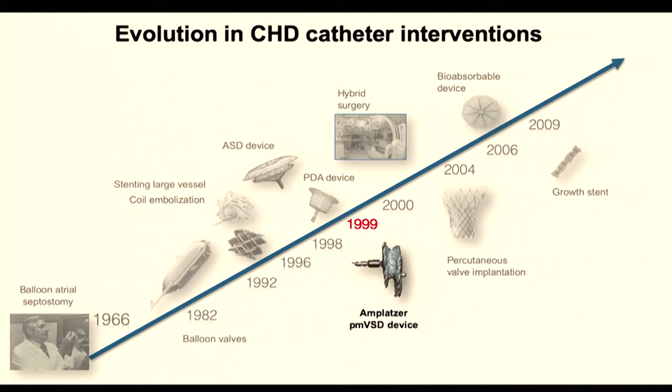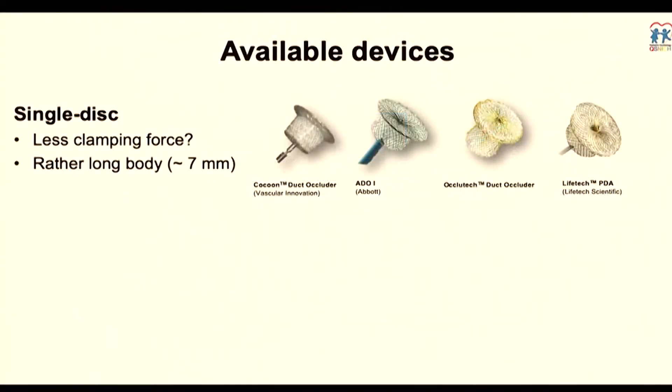When we discuss catheter intervention in VSD closure and go back in time, the first device generally used in the U.S. and many parts of the world was the Amplatzer PMVSD device. Previously there was also a device from Boston, but it was not commonly used. Nowadays, the Amplatzer PMVSD device has almost disappeared and been replaced by many kinds of devices.